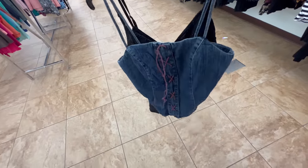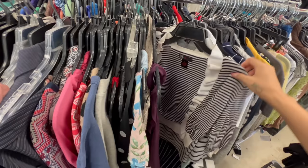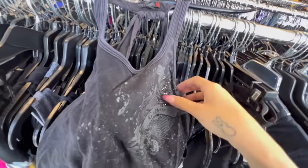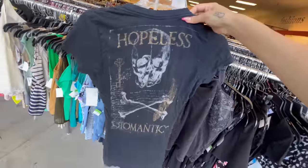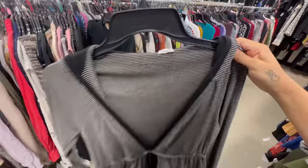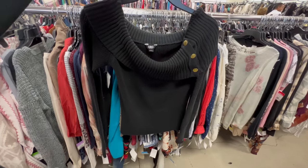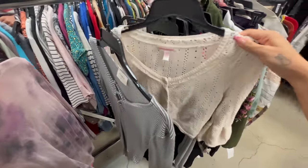I ended up getting three things at that Goodwill and then we went to the third one. I found this really cool graphic tank by Guest and also an Affliction tee. In the sweater section I found this gorgeous black off-the-shoulder sweater, and I also found this little Betsy Johnson cardigan.